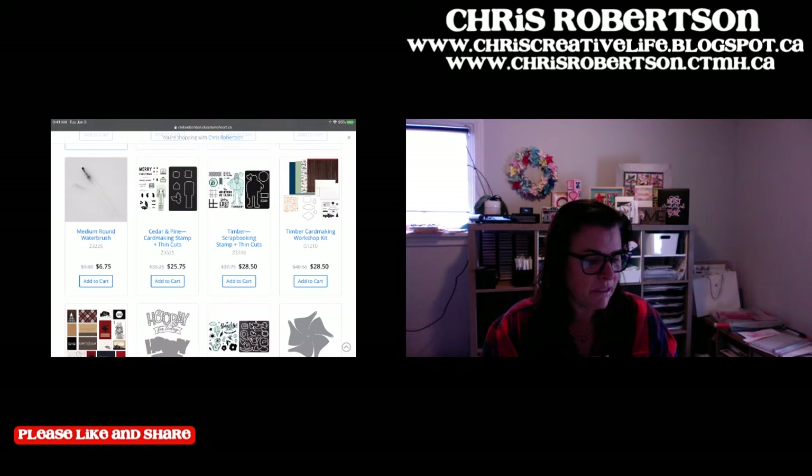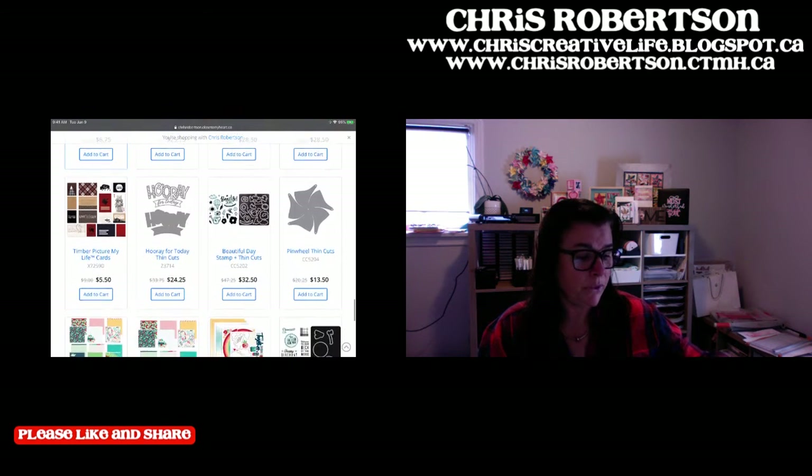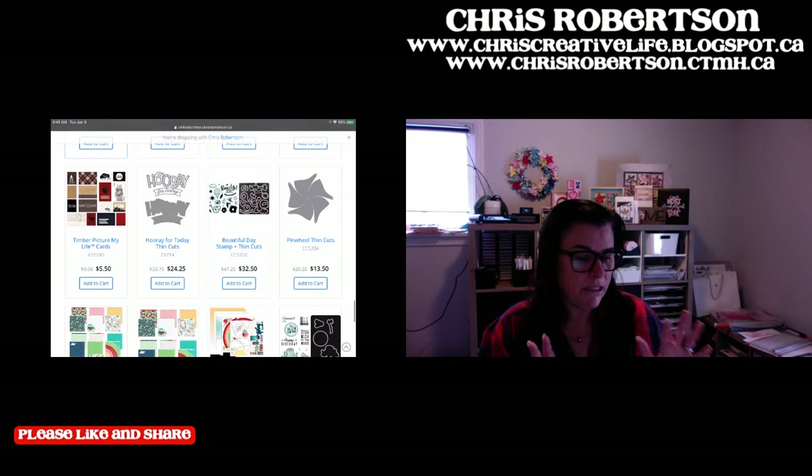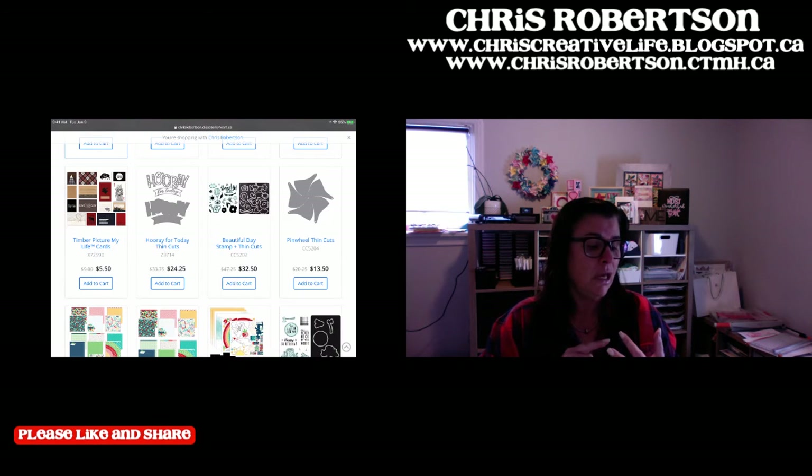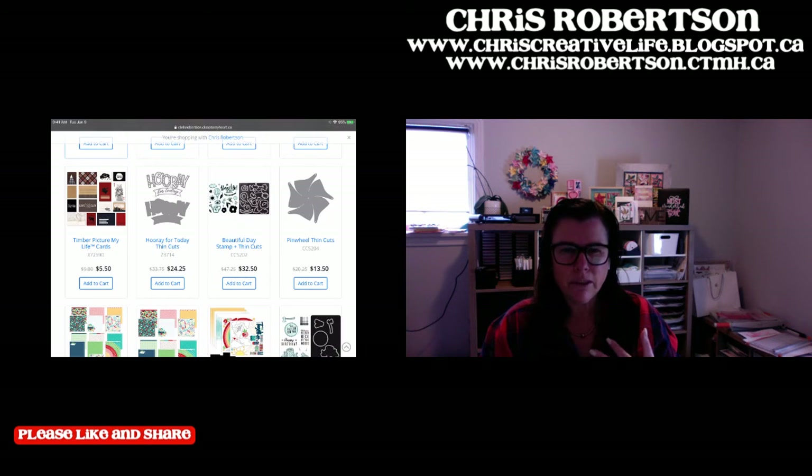There is the Cedar and Pine stamp and thin cut - that's super cute. And then we're moving on to Timber. There's a stamp and thin cut, the card making workshop, and the PML cards. People ask all the time for more masculine themed things - well, there's three things sitting right there. The PML cards you can use on scrapbooking pages, turn them into cards, all sorts of things. Don't overlook the PML cards - they're just a nice little addition.